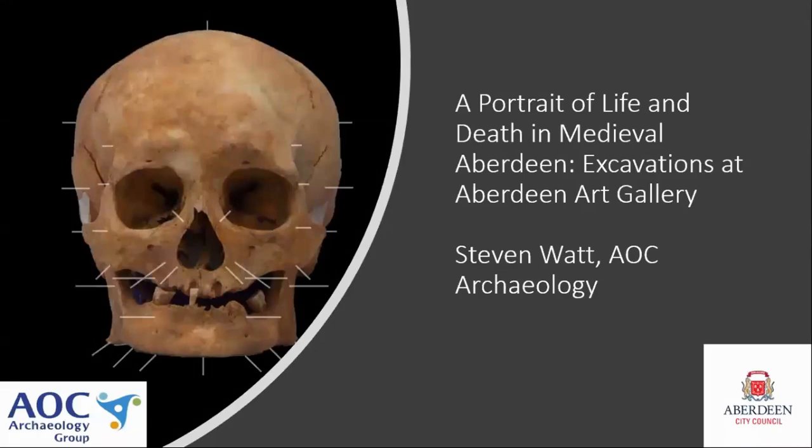Hello and welcome to this presentation for ARP 2020. My name is Stephen Watt from AOC Archaeology and I'm here to talk to you about excavations at Aberdeen Art Gallery.